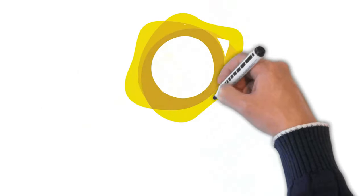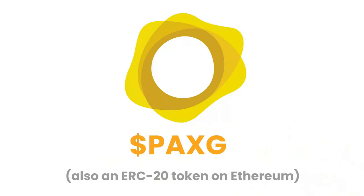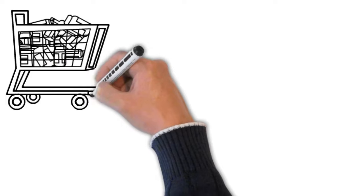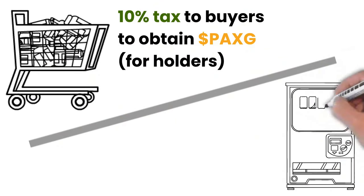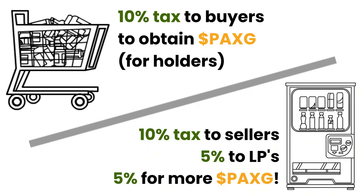It does so in the form of the gold-backed stablecoin PAX Gold. Gold Retriever provides PAX-G rewards to holders using transaction fees on all transactions. A 10% buy tax goes towards buying PAX-G for holders, and a 10% sell tax — with 5% going back to liquidity providers and the other 5% going to purchase PAX-G for holders.